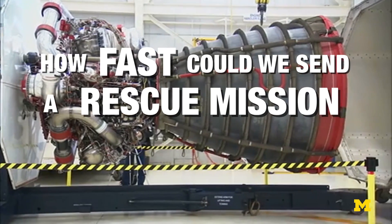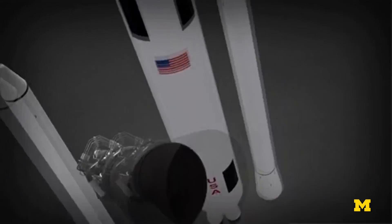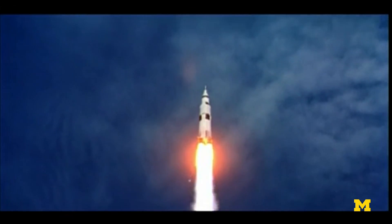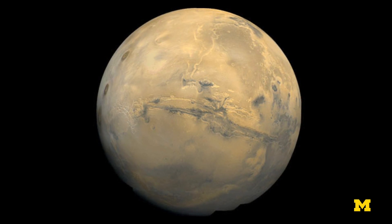The quickest we can do it with chemical propulsion is six to eight months. NASA is currently working on what's called the SLS, or the Space Launch System, which is going to be a new rocket rivaling the Saturn V used to get to the Moon. But even that rocket is still going to be limited by astrodynamics. It's every 22 months that Mars and Earth get to their closest point — which is what we want — to minimize fuel and decrease the time it takes to get to Mars.